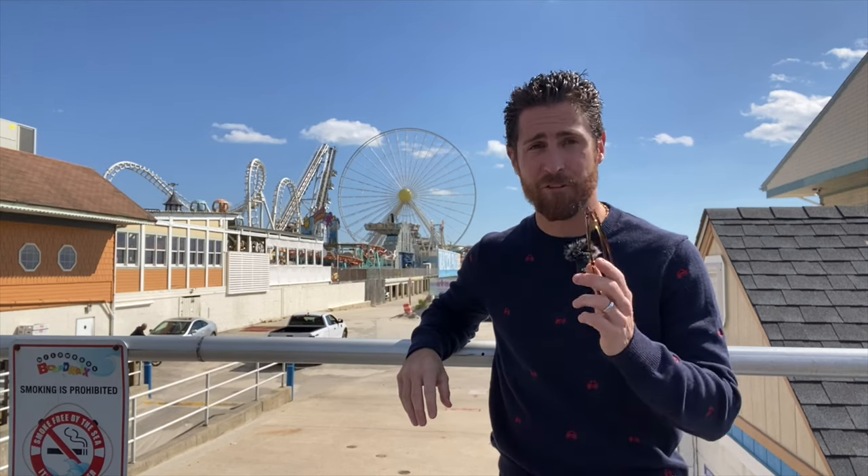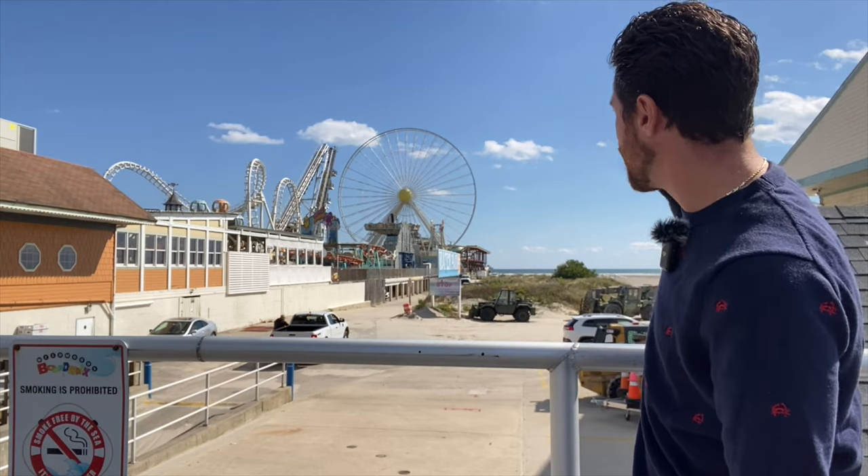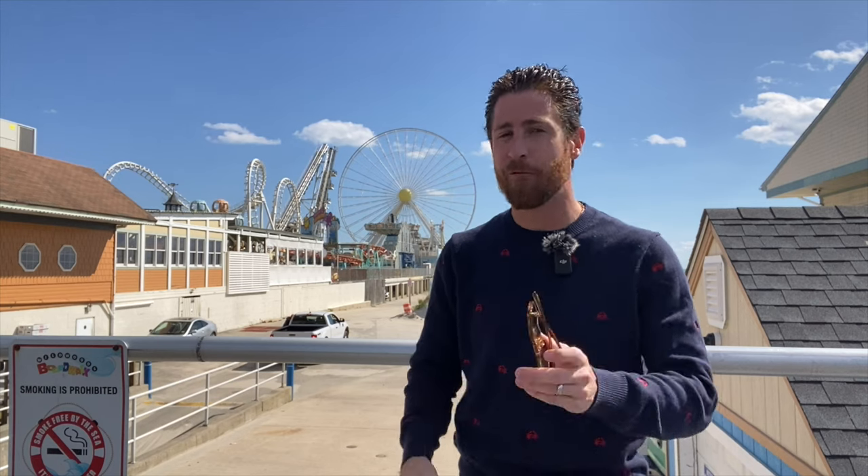Well, for the first time in a very long time, every single gondola is off of the giant wheel, and it's for a big project we're gonna tell you about.